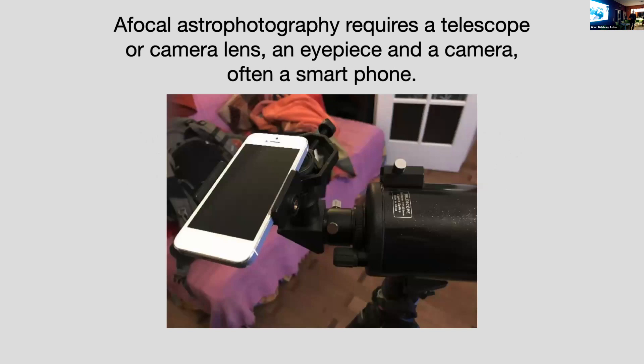So what do you need to do astrophotography afocally? All afocal astrophotography involves a telescope, an eyepiece in the telescope, and a camera — usually a smartphone. In this image here, this is the telescope, the eyepiece is mounted in here, there's a star diagonal to make eyepiece viewing easier, and their smartphone camera lens is lined up with the eyepiece. You're basically replacing where your eyeball is with the camera lens.